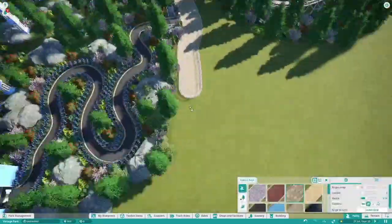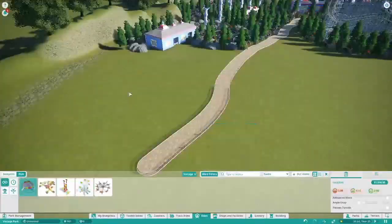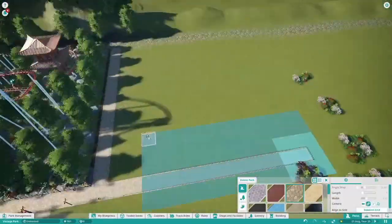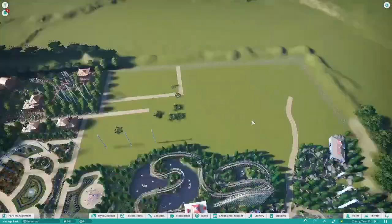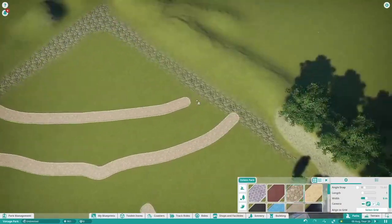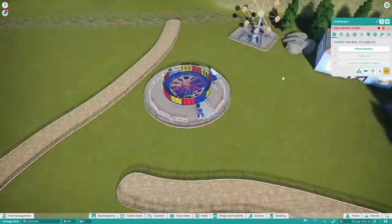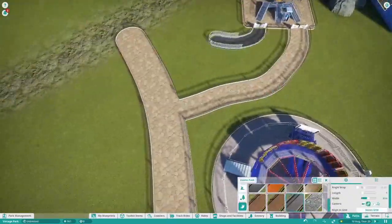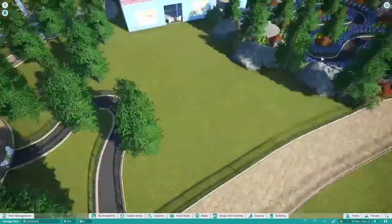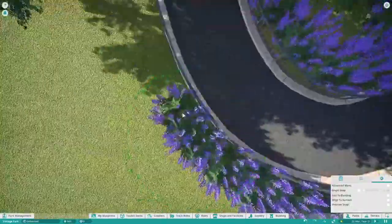When you see me zooming out on screen, that's kind of just showing you the overview. That little space there is going to be for a new flat ride — and when I say flat ride, it's actually going to be a dark ride. So that's a little hint of what you can expect next episode next Friday. Definitely stay tuned and come back and watch that episode.